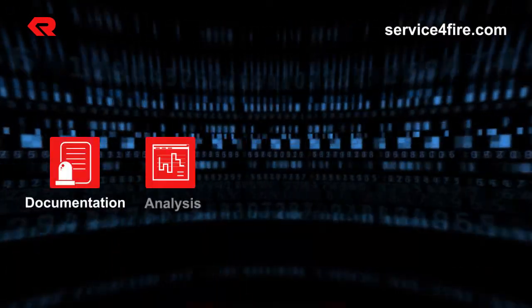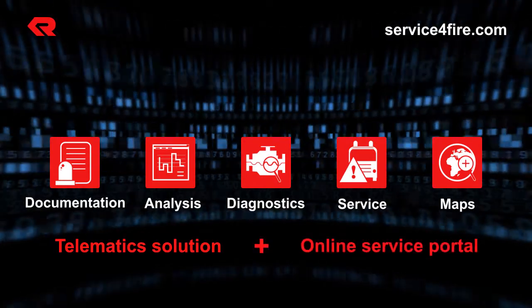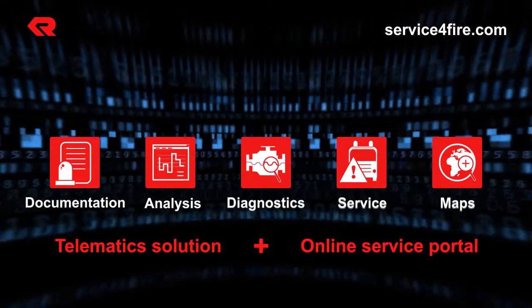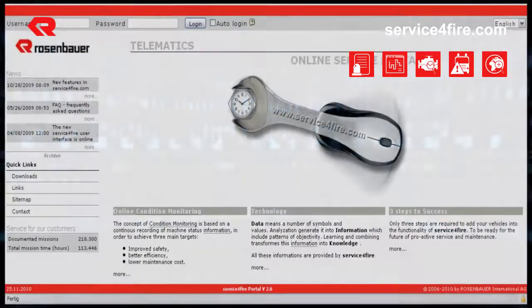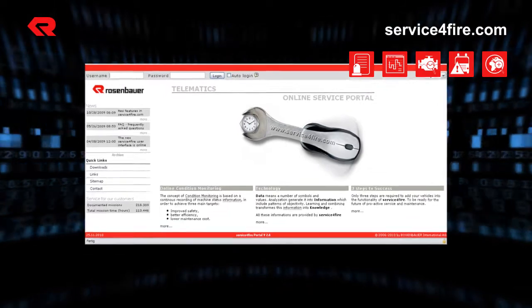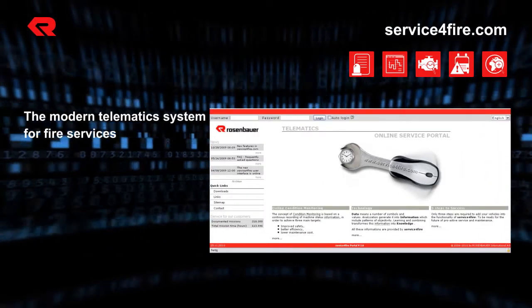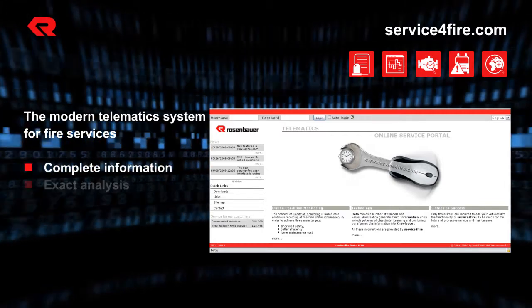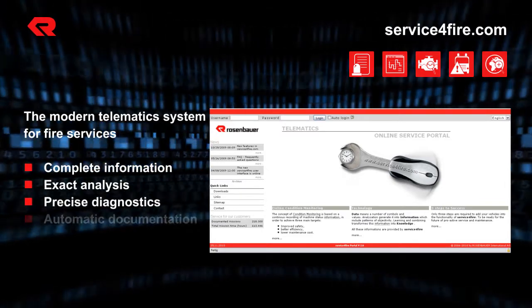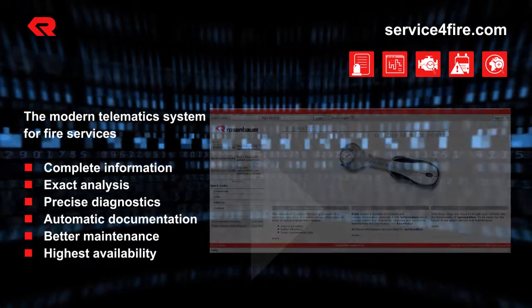With serviceforfire.com, you have a good view of all vehicle data and thus gain more time for your essential duties. Serviceforfire.com is the modern telematic system for today's fire brigade. You benefit from information relevant to each operation, the extensive diagnosis of your vehicles, and the automatic documentation. Through better maintenance, you reduce costs, increase lifetime, and ensure the highest possible availability of your equipment.